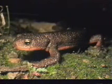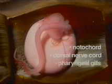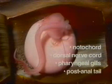These embryonic gills will be lost as the salamander matures. All chordates show the four ancestral features: notochord, hollow dorsal nerve cord, pharyngeal gills, and post-anal tail.